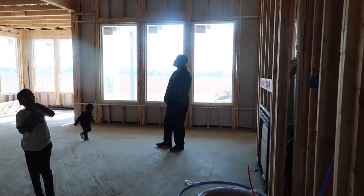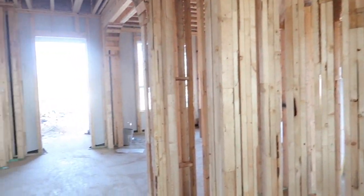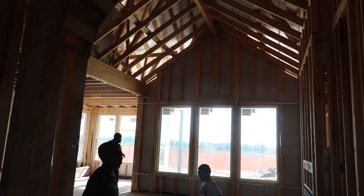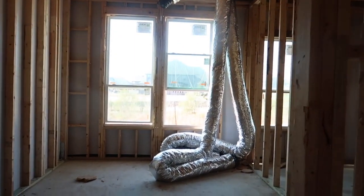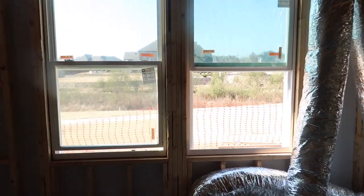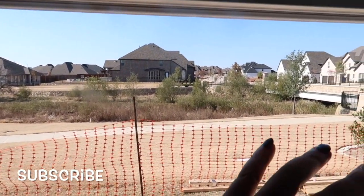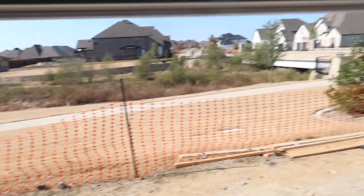This house is a thousand square feet bigger than our house right now, but we just wanted a better layout with more character. Over here is our study, which will be really nice because it's going to overlook the greenbelt. We did pay a premium to be on the greenbelt, and there will be a pond in the back.